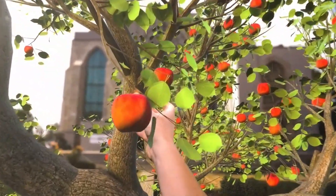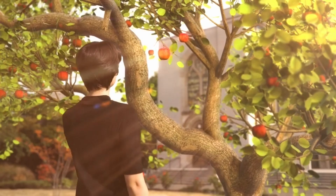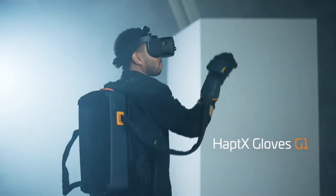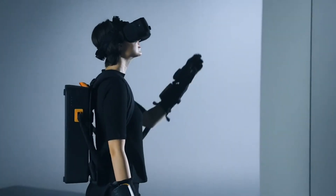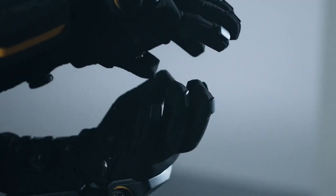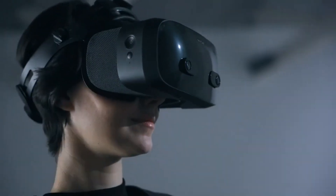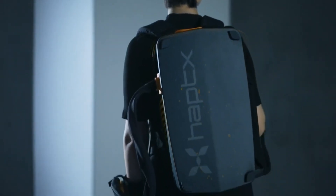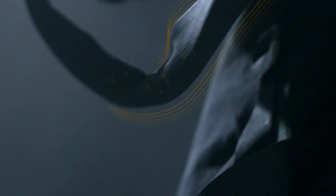What if you could touch the virtual world as if it was real, and feel the shape, texture, and weight of any object in VR? That's what Haptex Gloves G1 can do for you. These are the industry's most advanced invention — now in a wireless and portable package — using hundreds of microfluidic actuators that physically displace your skin, creating realistic sensations of touch. They also track your hand motion and finger bending with high accuracy and low latency, enabling precise and natural interactions.